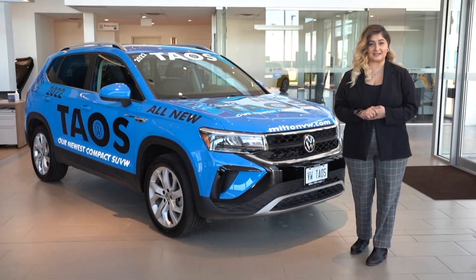Hi everyone, my name is Mariana and I'm a sales and leasing specialist here at Milton Volkswagen. Today I'm excited to show you the all-new 2022 Volkswagen Taos.